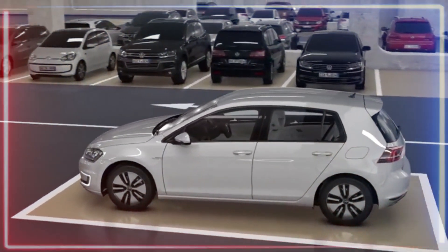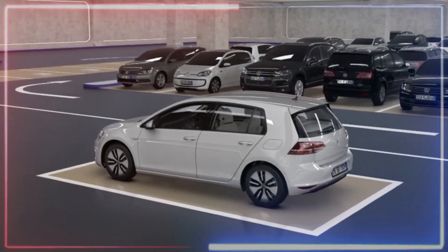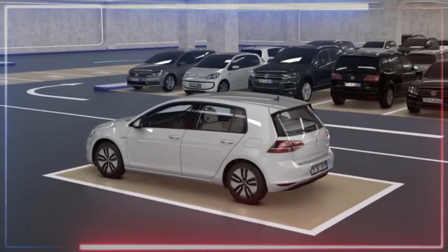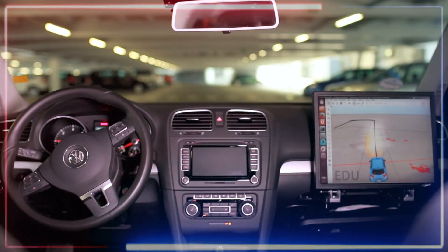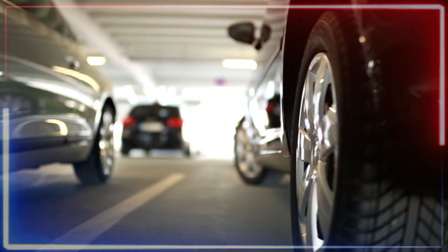Then, with the help of 360-degree cameras, ultrasonic sensors, and other gadgets, it maneuvers itself to the spot you want — whether it's parallel, perpendicular, or diagonal parking. So while you're relaxing, your car is handling all the parking drama by itself.